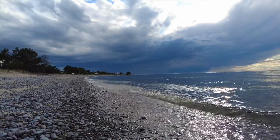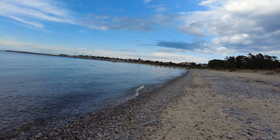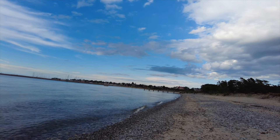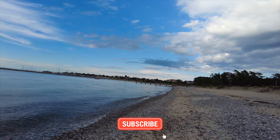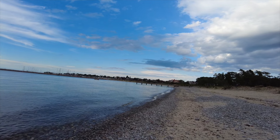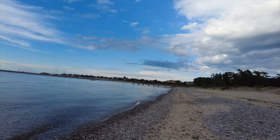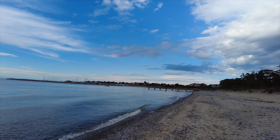Maybe you can see behind me — it's nice weather, but you can see what I showed before: really dark clouds. So I think it depends on that. That's all for this time. Hope you enjoyed the video. Don't forget to subscribe, thumbs up, and give us a comment. See you — bye-bye!